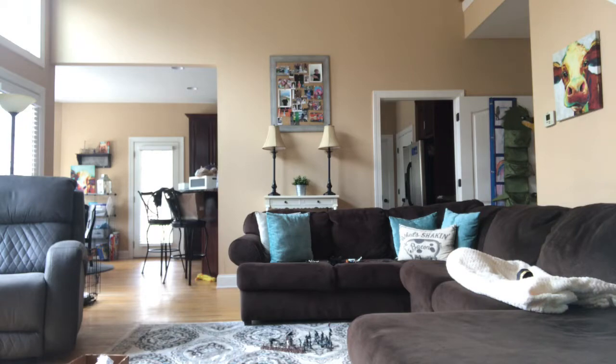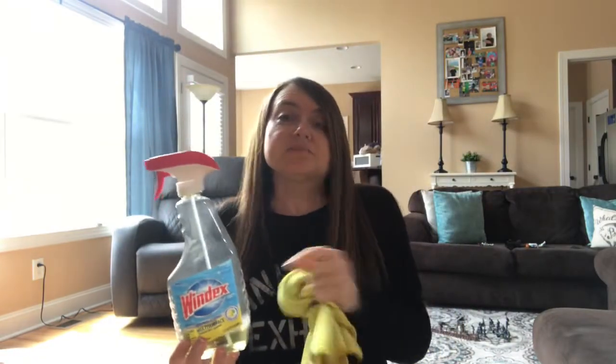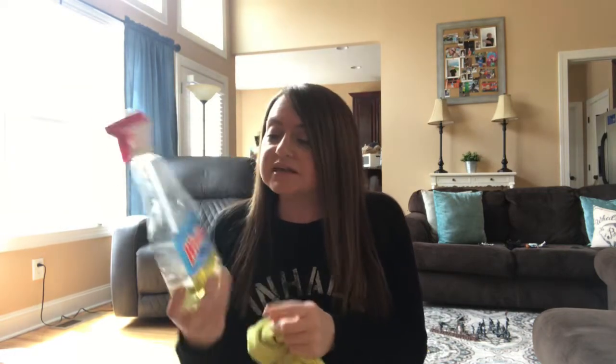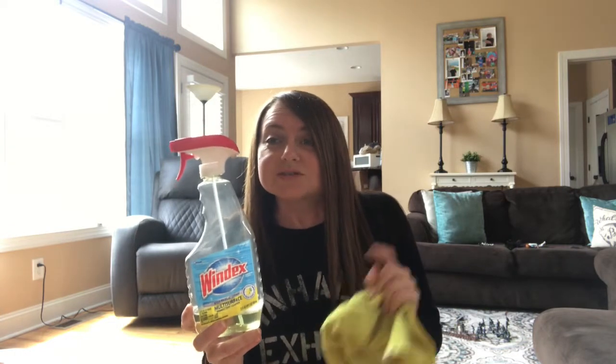I normally use Method Wood for Good on all my surfaces in the living room to dust, but since this virus I've just been sticking to Windex multi-surface — I've been using it for years. I decided to go back to it because I can use it on my wood surfaces, the windows, the remotes, and light switches, and just get it all done at one time.